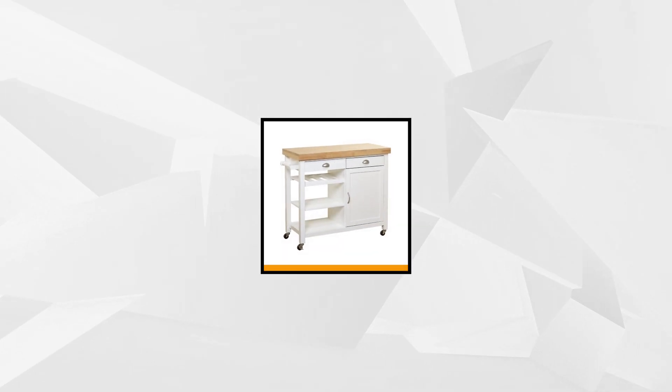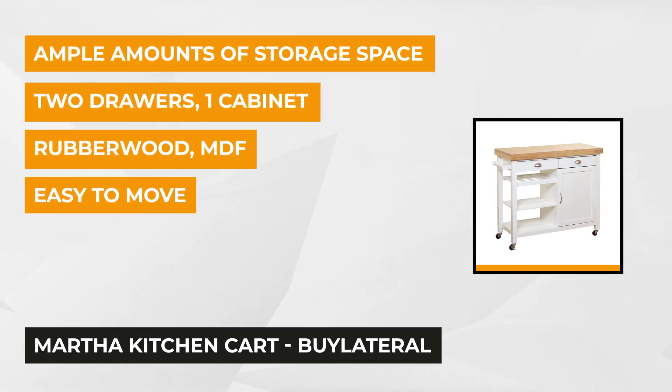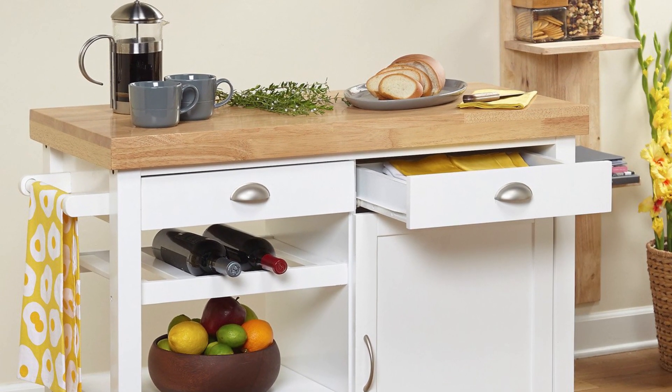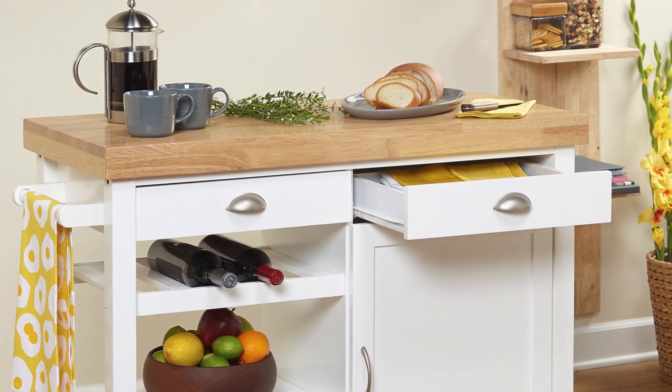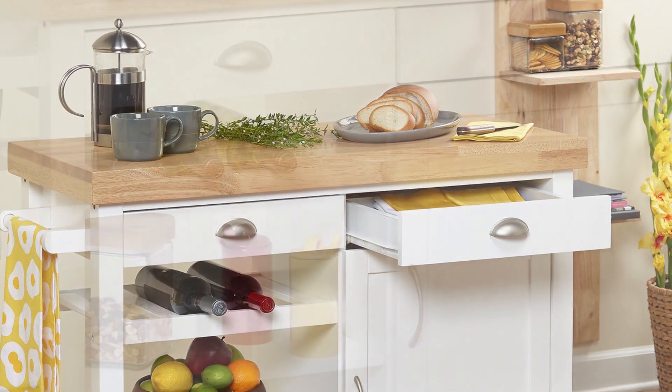Last but not least, we have the Martha Kitchen Cart. This cart delivers a homey vibe and adds a classic touch to your kitchen interior. It features open shelves and two drawers, and there's also a cabinet with two shelves inside, providing an ample amount of storage. You can use the storage space for dinnerware, glassware, flatware, and even dishes. This cart is made out of rubber wood and weighs 86 pounds. It has four cart wheels, very helpful for moving it from place to place, and the wheels are lock-enabled so it can stay in one place when required.